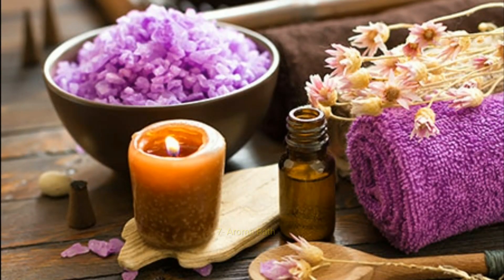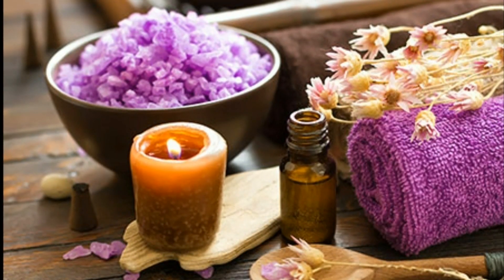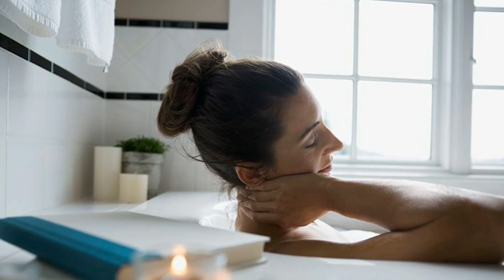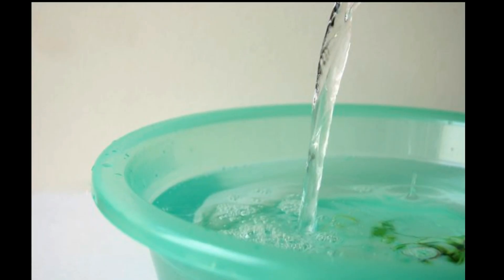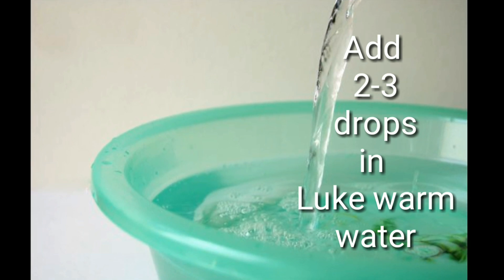Tip number 7 is aromatherapy, and this is my favorite tip from all of them. Bathing with lavender essential oil is a wonderful experience — the hot water relaxes the body and calms down the nerves. Just add a few drops of it into lukewarm water.